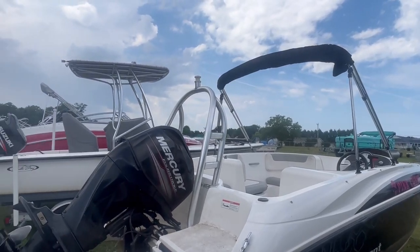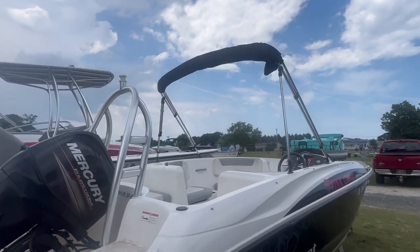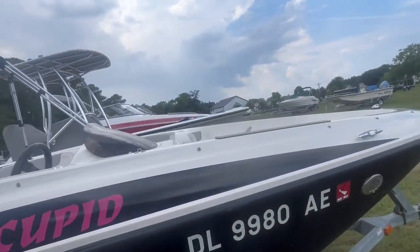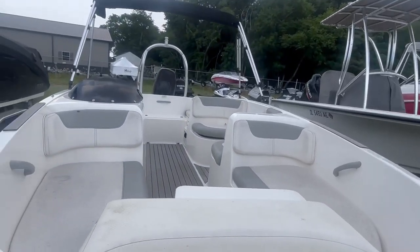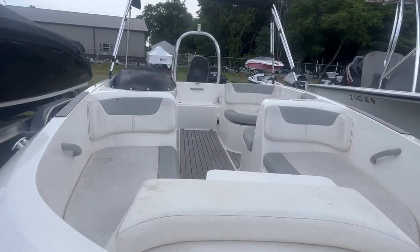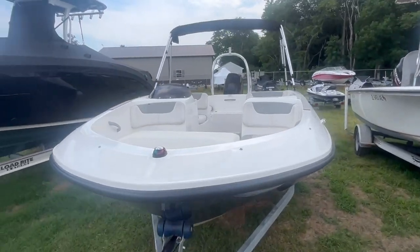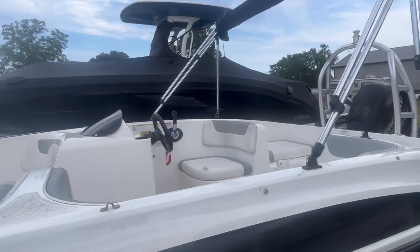It comes with the optional wakeboard tower and Bimini top. It does have a built-in depth finder and additional filler cushions. Comes with a galvanized ride-on trailer. Engine hours are about 300.